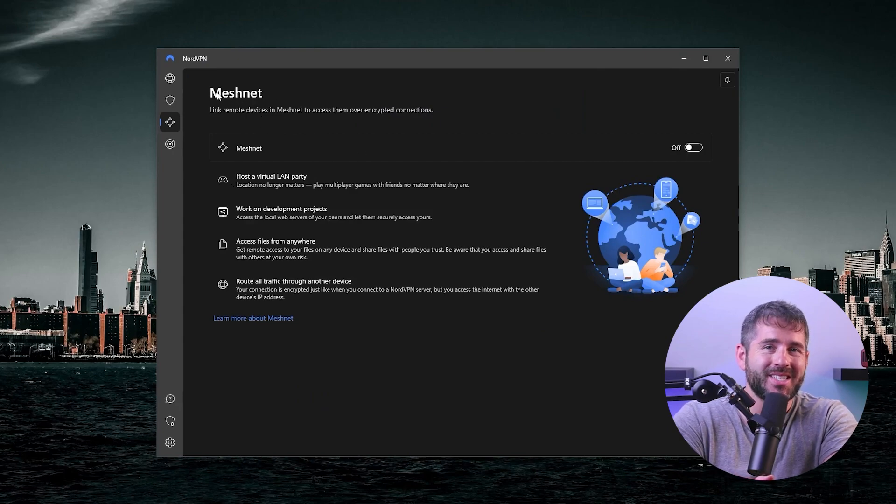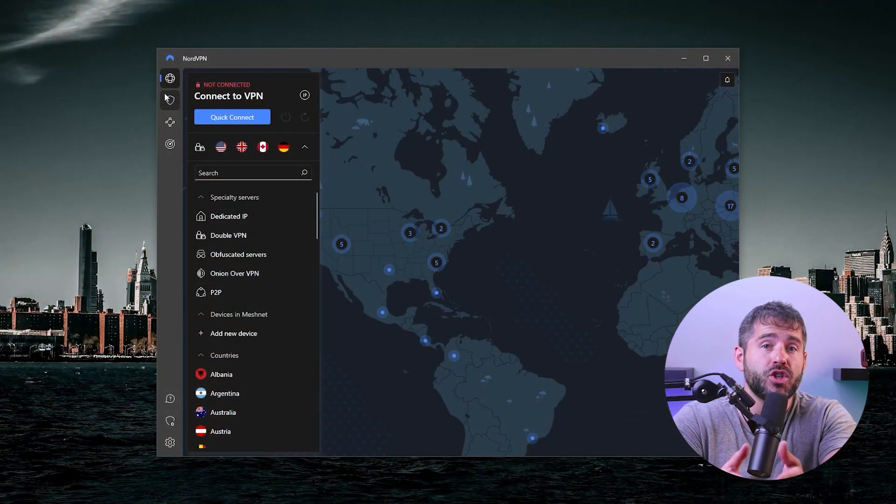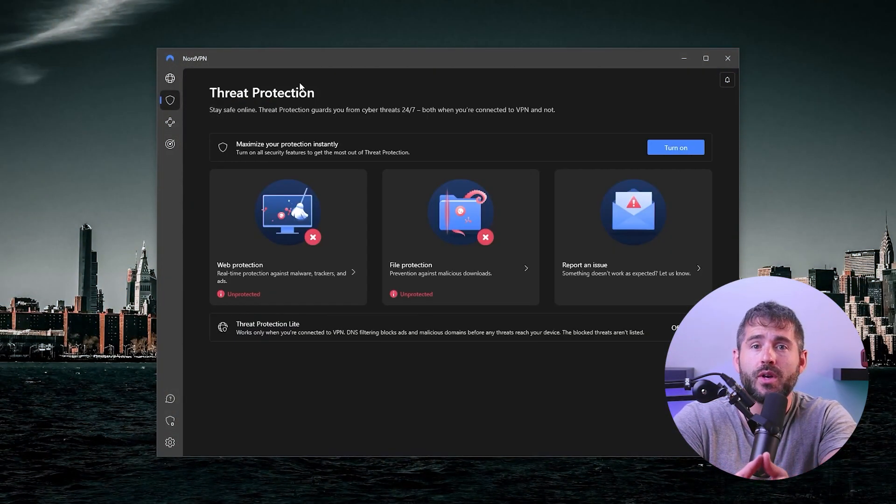The only downside of MeshNet is that the setup process is a bit more complicated. Two other features worth mentioning are threat protection and dark web monitor, which have dedicated tabs like MeshNet. Threat protection is my personal favorite, as it blocks ads, trackers, malicious links, and even malware. The best part is that your device doesn't even need to be connected to a VPN server for it to work — it's always on, kind of like an antivirus program. You can also opt for a lighter version that only works when the VPN is active.